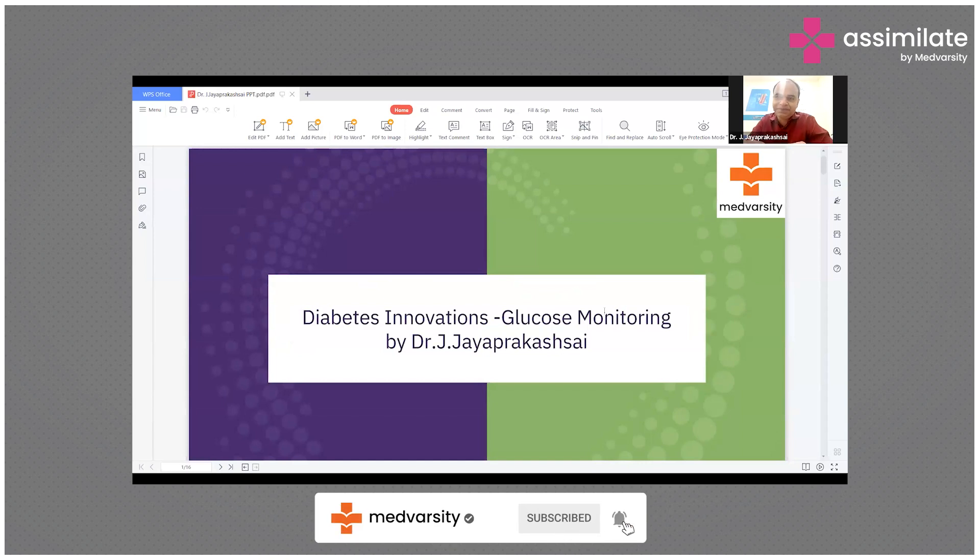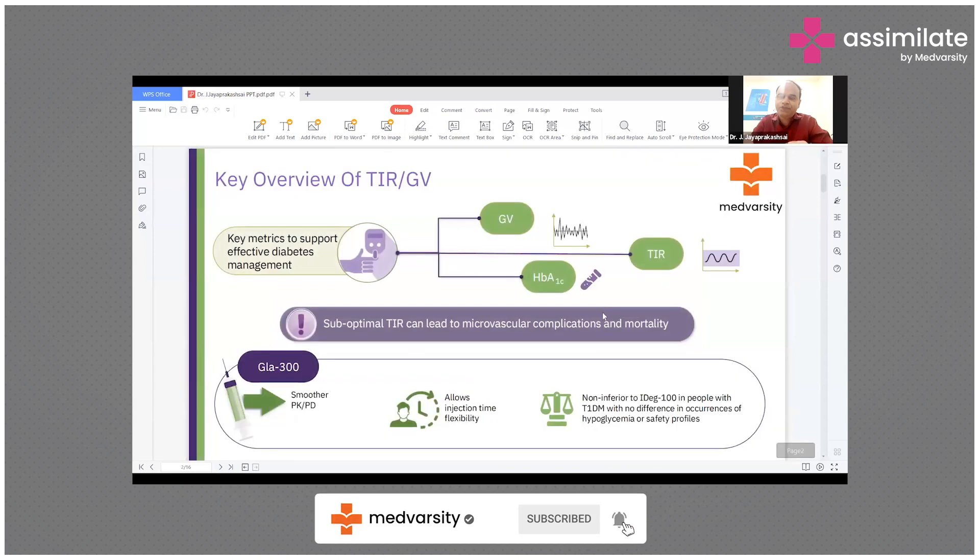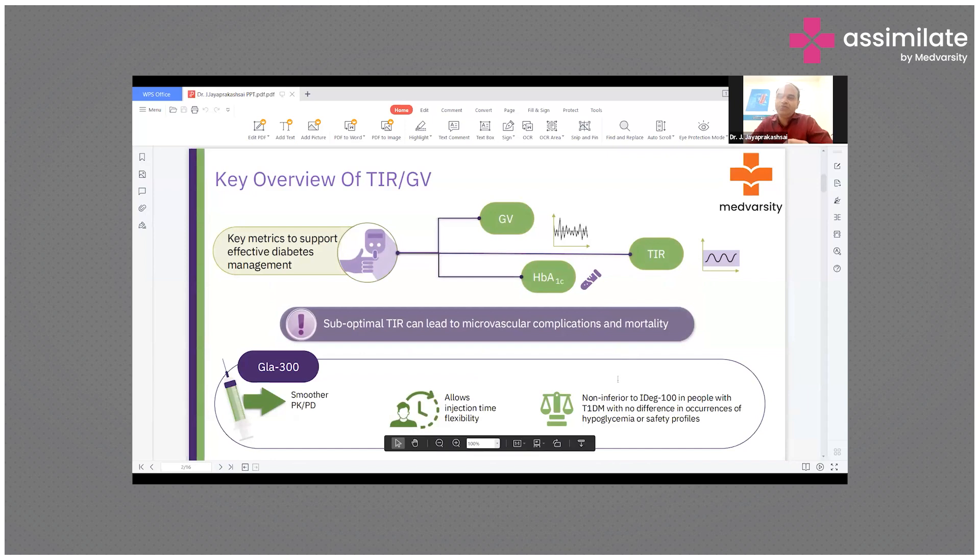It is very important that we know the key clinical metrics to support effective diabetes management. Time in range is very important — if you have a suboptimal time in range, it can lead to microvascular and macrovascular complications.